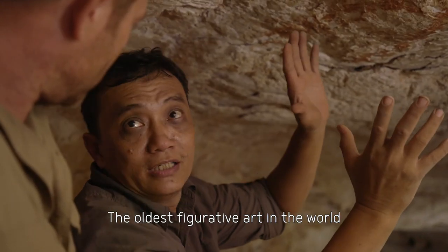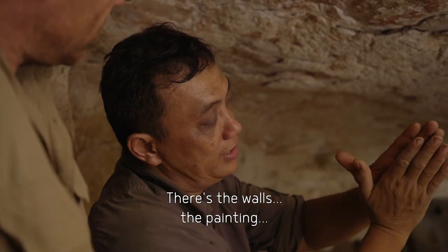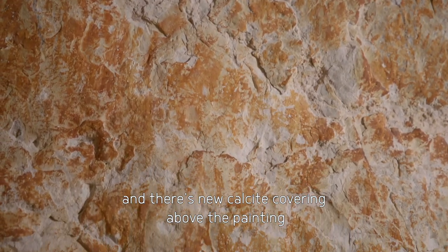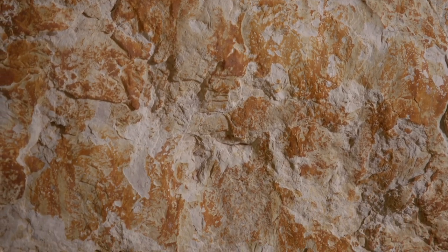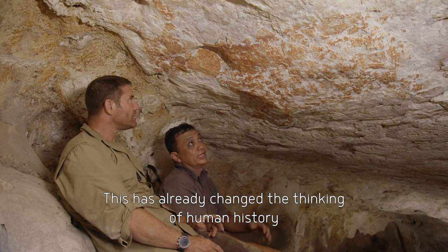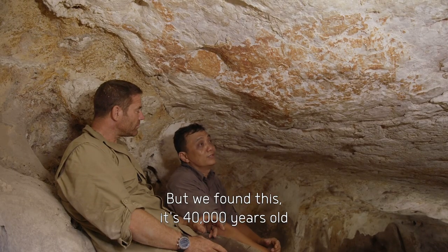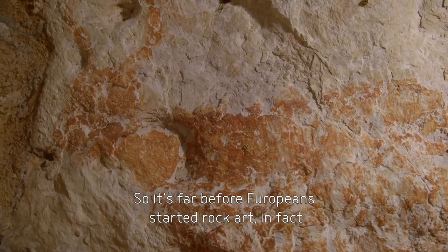The oldest figurative art in the world. So how do you know how old it is? We take a sample — there's the walls, the painting, and there's new calcite covering above the painting. It's that new calcite covering above the painting that reveals the minimum age of the rock art. Pindi measures it using a technique called uranium series dating. This already changed the thinking of human history because we know 20,000 years ago the rock art started in Europe, but we found this is 40,000 years old, so it's far before Europeans started the rock art.